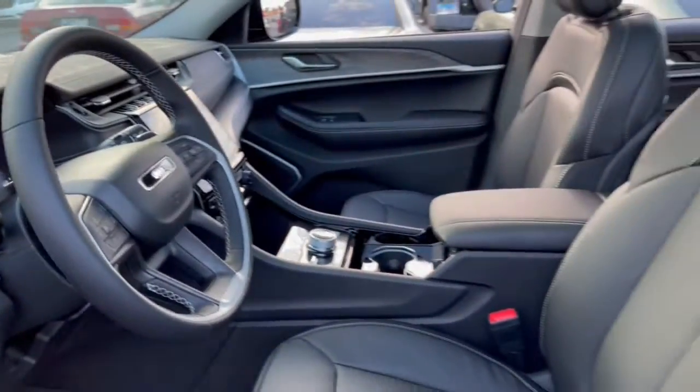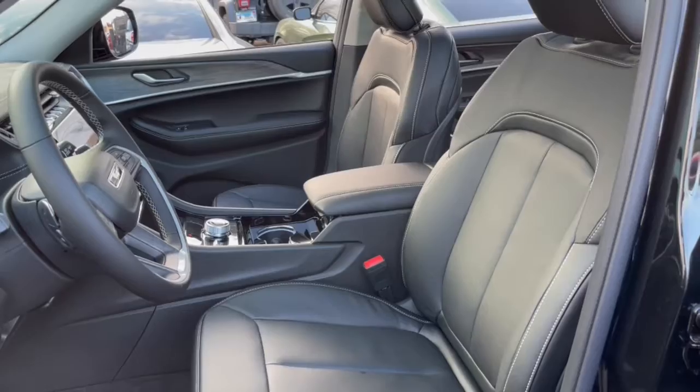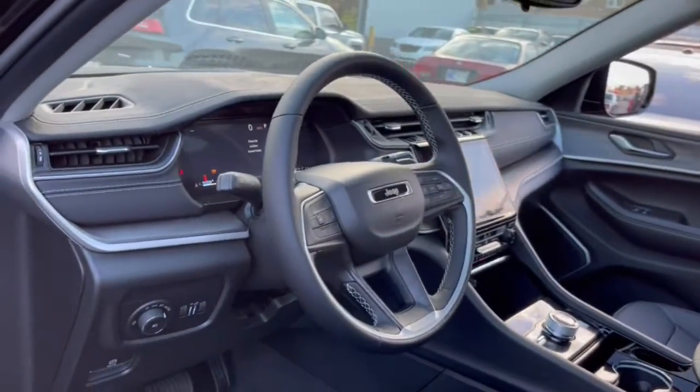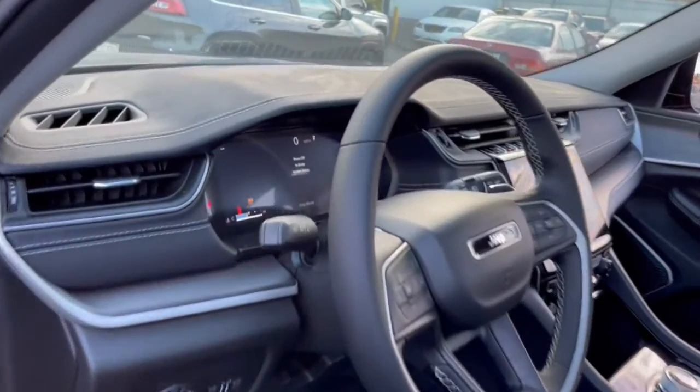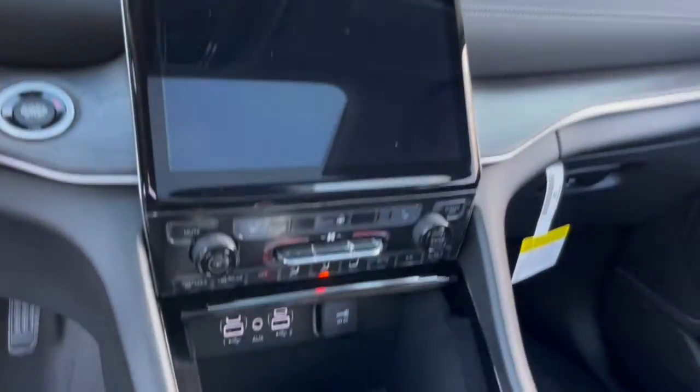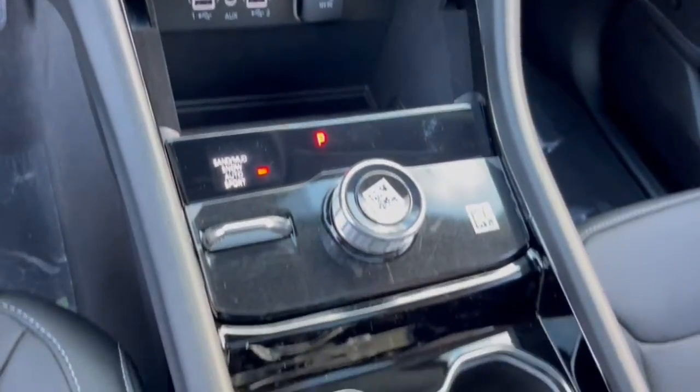The following are some of this vehicle's highlighted options: keyless entry, four-wheel drive, power liftgate, lane-keeping assist, remote engine start, woodgrain interior trim, adaptive cruise control, keyless start, heated rear seat, and power passenger seat.